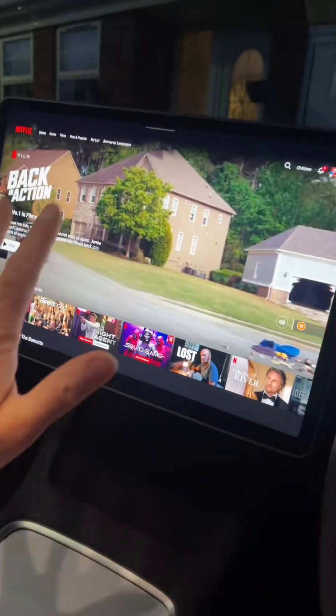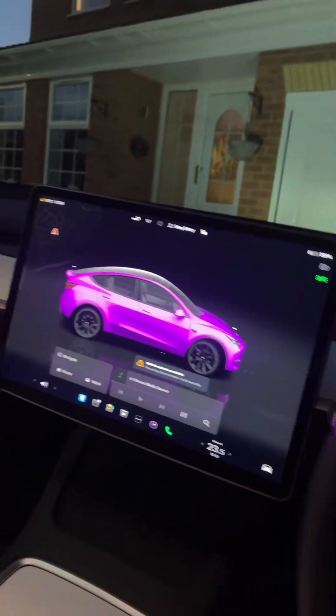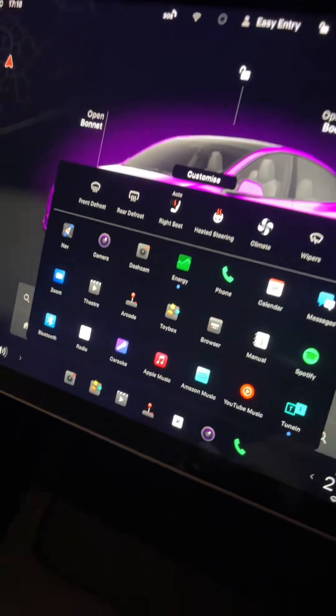You get theatre mode, so you can watch all your favourite films. There's a camera there, and you can do Zoom calls. 0-60 on this one is 3.5 seconds — that's the same speed as a Lamborghini. You've got Apple Music, Amazon Music, YouTube Music — you've got absolutely everything.